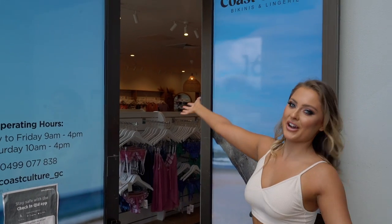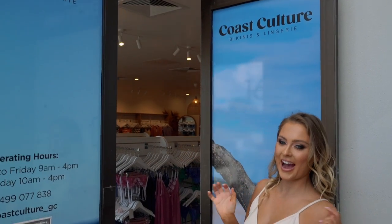Welcome to Coast Culture Gold Coast. I'm so excited to take you along with me today to pick out some really sexy bikinis to wear to the beach. And don't forget, they are even sexier when wet. So stay tuned if you want to see me in some naughty pieces. Come on.